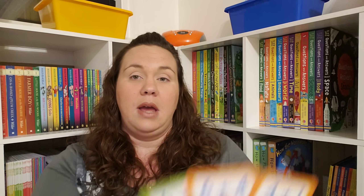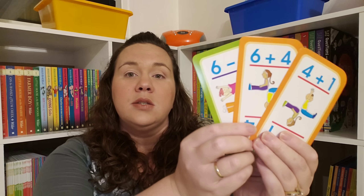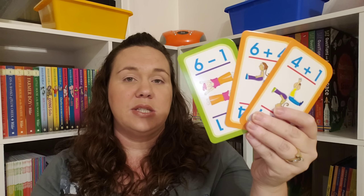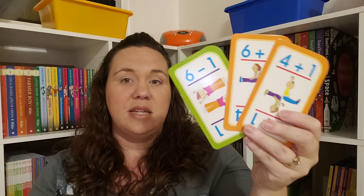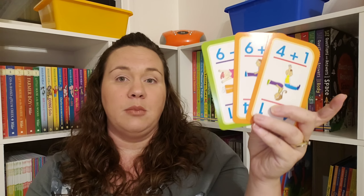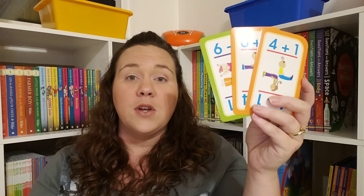Another game that we really like is Math War. These are just math cards that have addition and subtraction facts and it plays just like standard war. This game is less than $5 on Amazon. It is so much fun and it gets a lot of math in because whoever has the highest number after the math problem gets to win the cards. There's also a multiplication and division version of this as well — we just aren't there yet.